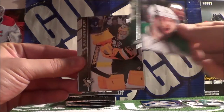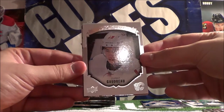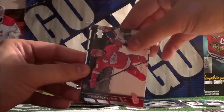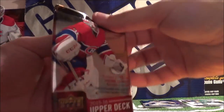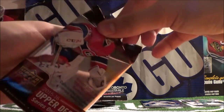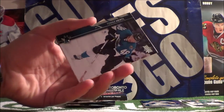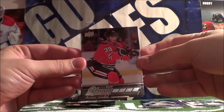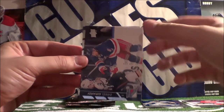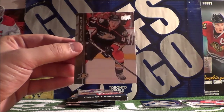Cool, Tyler Seguin, Marc-Andre Fleury, Joe Vitale. Oh nice — Upper Deck Portrait of Johnny Gaudreau. Nicholas Cronwell, Brad Marchand. Young Guns of Kyle Bond — that's our second Young Gun. Daniel Girardi, Nikita Kucherov, Jay Beagle, and Hampus Lindstrom.